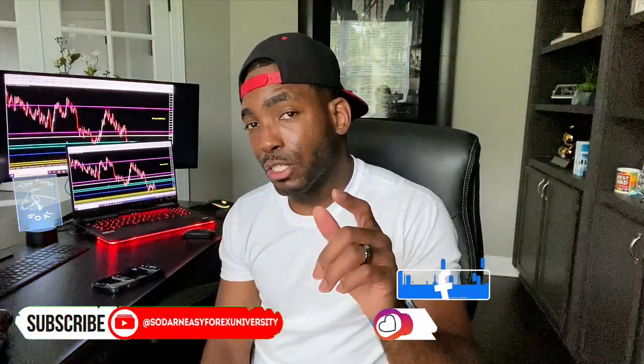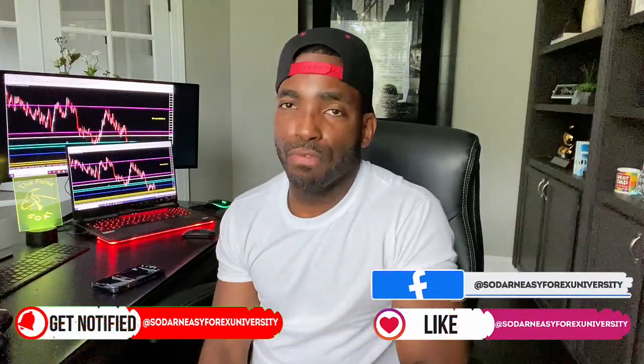I'm very grateful and thankful to have you guys watching yet another video of mine. If you're watching this video and you're not yet subscribed to this channel, go ahead and click that subscribe button and make sure you also follow us on social media — we're on Facebook and Instagram as well.